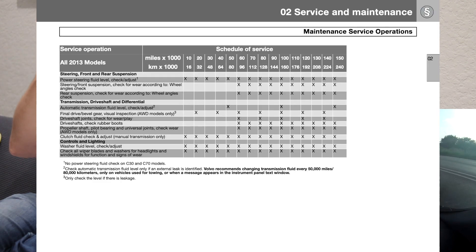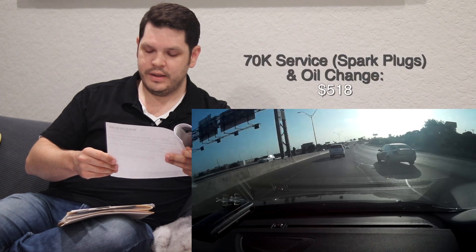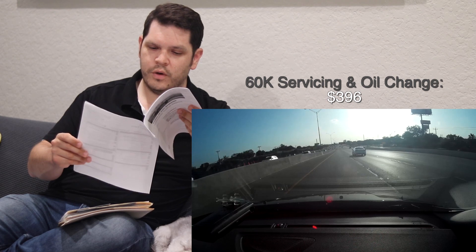The 70,000-mile maintenance included a tune-up — oil change plus spark plug replacement. My car is an inline six-cylinder, so getting that done at Volvo came to $518 after a 10% discount, down from $554. So for one of those scheduled maintenance intervals you're looking at roughly $500 with the oil change included.